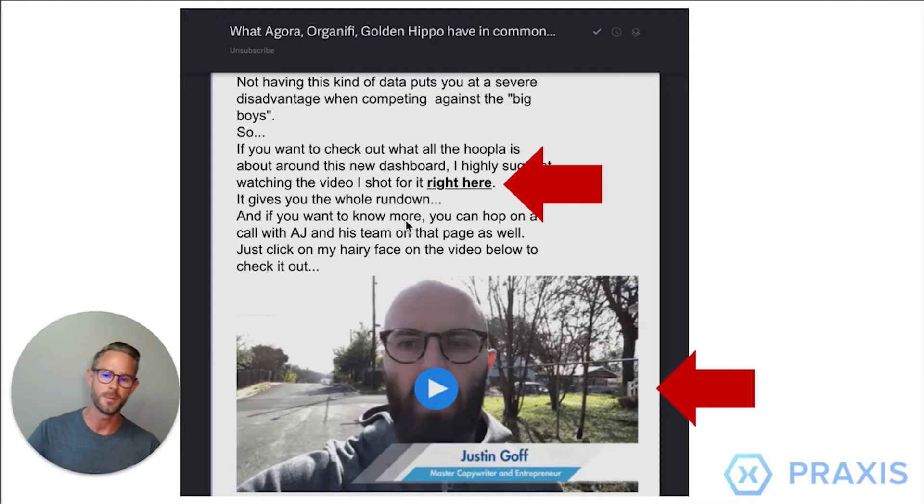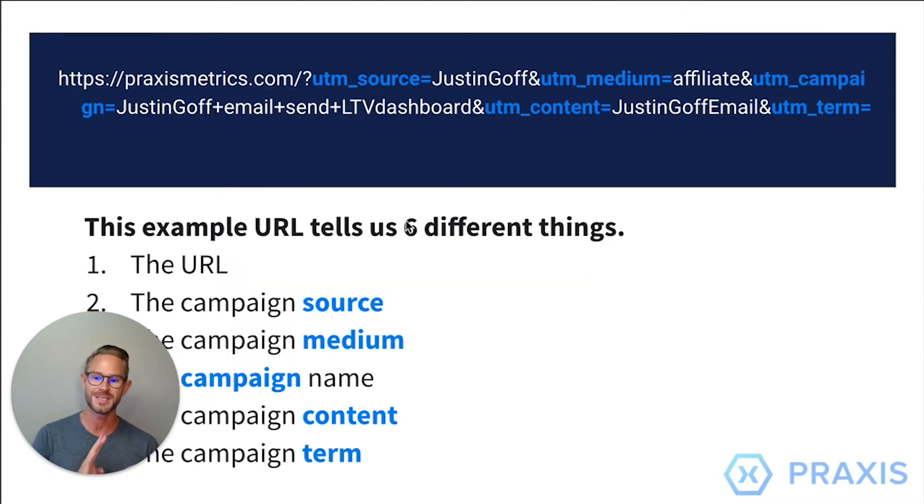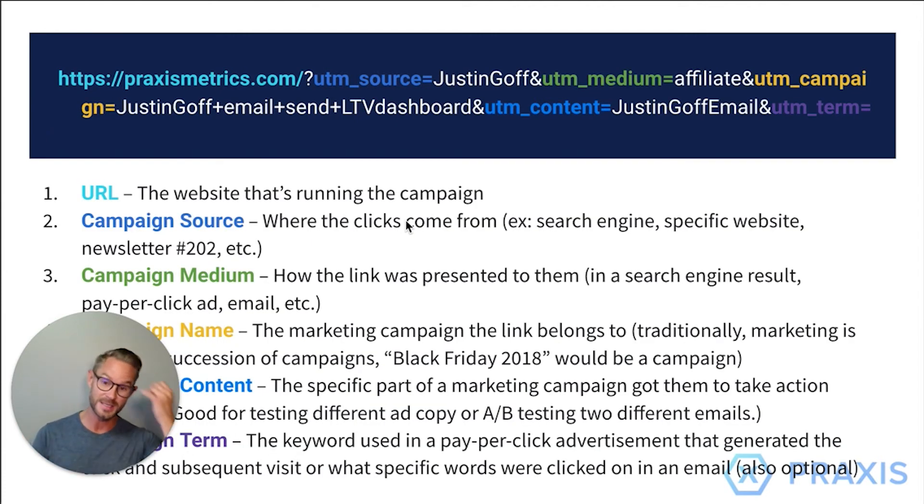Here's an example. My buddy Justin Goff is doing a promotion for us — he sent out an email to his list. If they clicked the link, the link was actually quite long. It tells us six different things: one, the URL; two, the source; three, the medium; four, the campaign name; five, the content; and last, the term. I'm going to break these down for you.